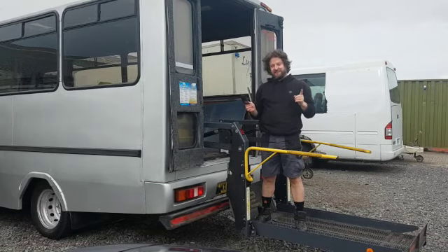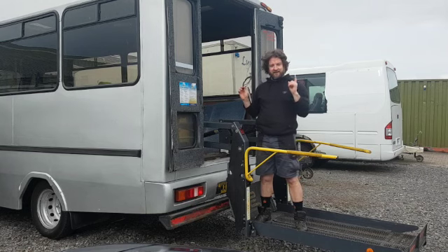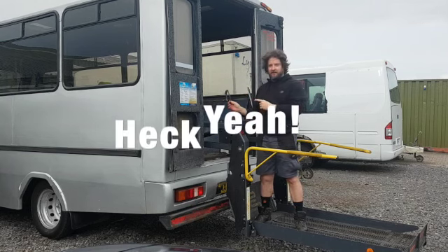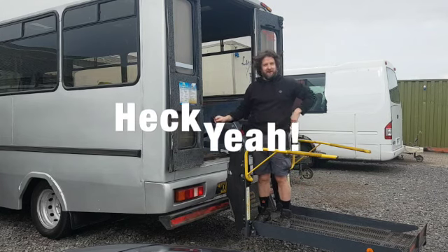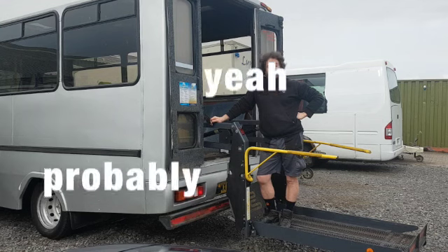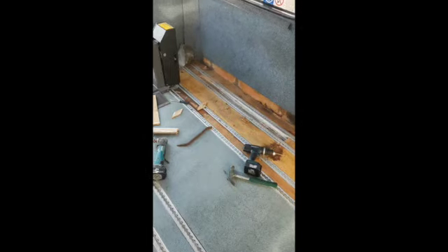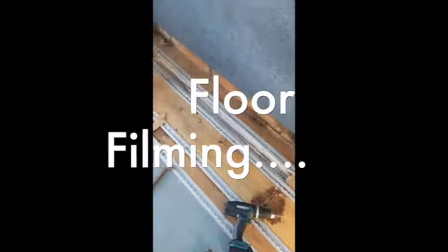So, I think the real question is: is this a video diary about me converting this minibus into a house, or a platform for me to spout my philosophies incessantly? Let's find out, shall we? So, I've started off ripping out the floor.